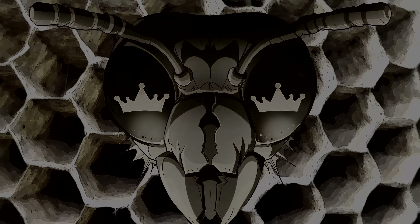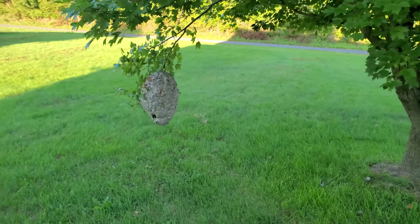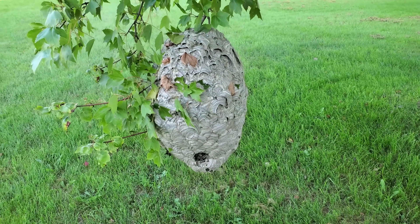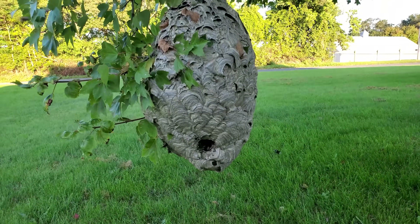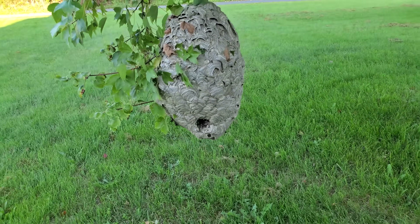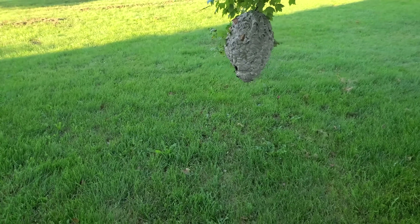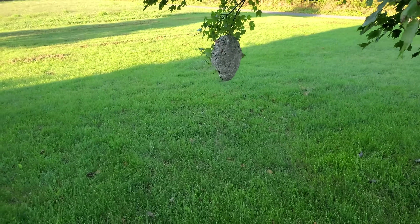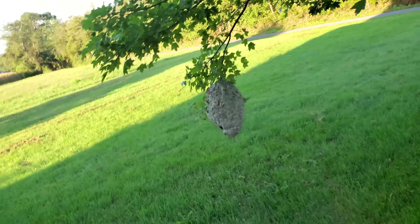So this is a massive bald-faced hornet nest, and they are already not pleased with me being here. This nest is probably 20 inches tall. I really can't get a good sense of that, but just having my electric wire sitting here — you can see how low it is to the ground — stirred them up already. So I can't imagine having mowed under this for the last couple of months. I'm going to get started with it.